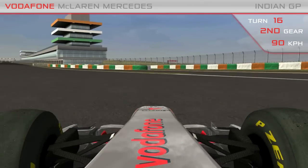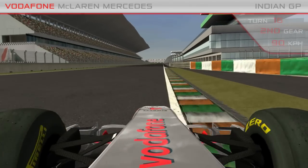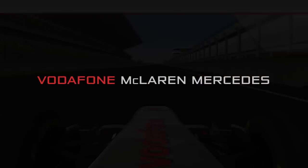This has been a lap of the Buddh International Circuit. We hope you've enjoyed it, and we're sure India will deliver a great race. Thank you.